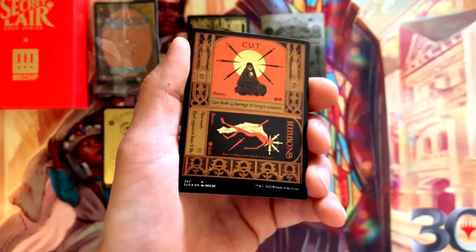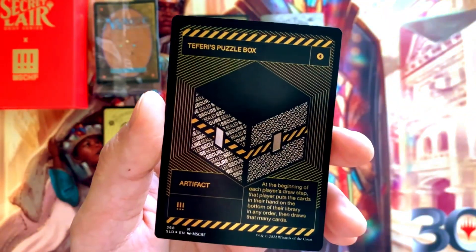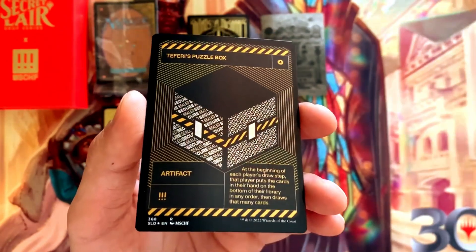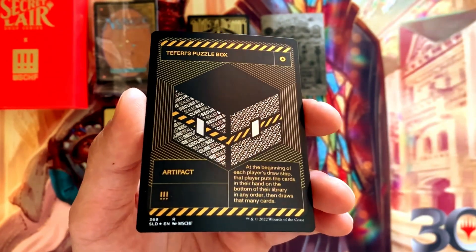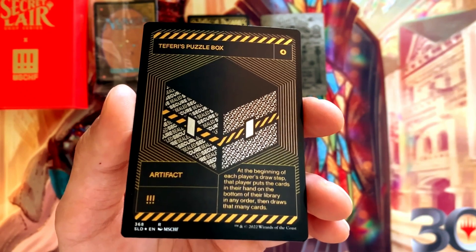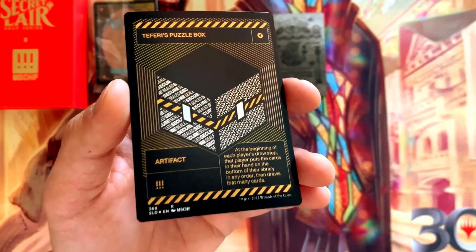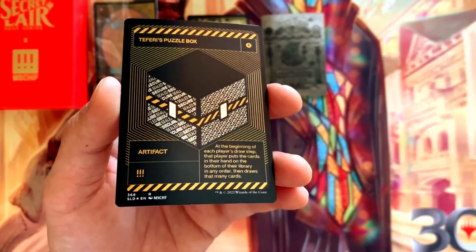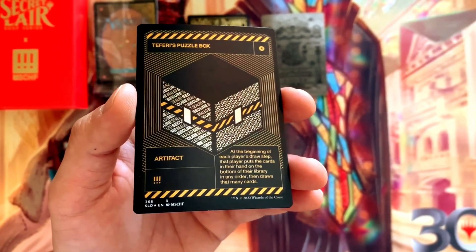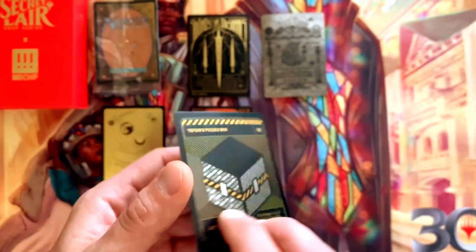Last but not least, we've got Teferi's Puzzle Box, which is just really, really cool looking in person — hopefully it comes out on camera as well. For four colorless it's an artifact: at the beginning of each player's draw step, that player puts the cards in their hand on the bottom of their library in any order and draws that many cards. You could really interrupt somebody's gameplay and strategy — play this card on your turn and your opponent is already putting their cards on the bottom of their library next turn.